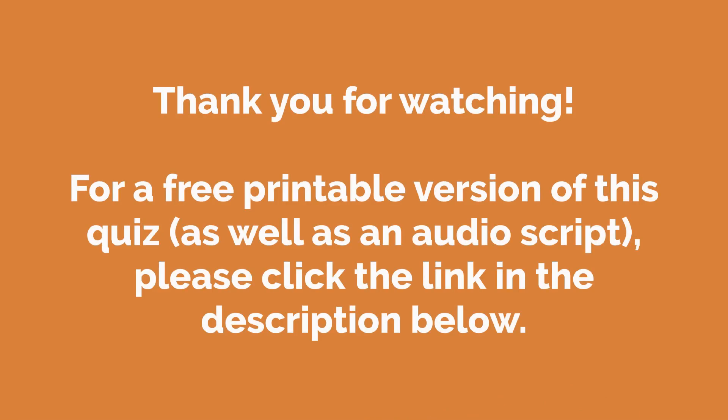I am very happy to see you. Thank you for watching. For a free printable version of this quiz, as well as an audio script, please click the link in the description below.